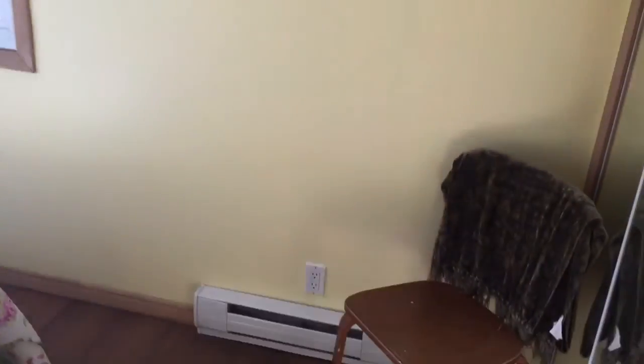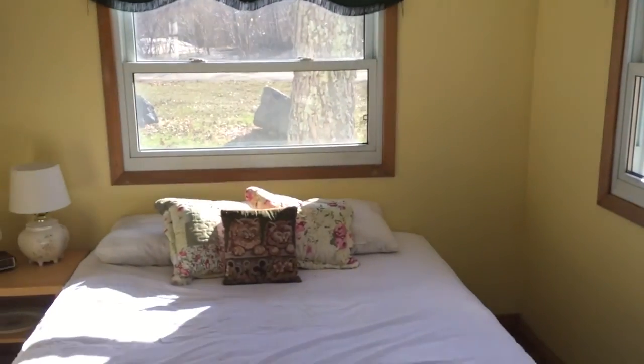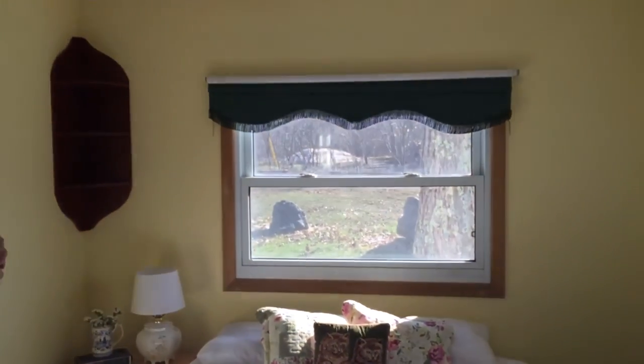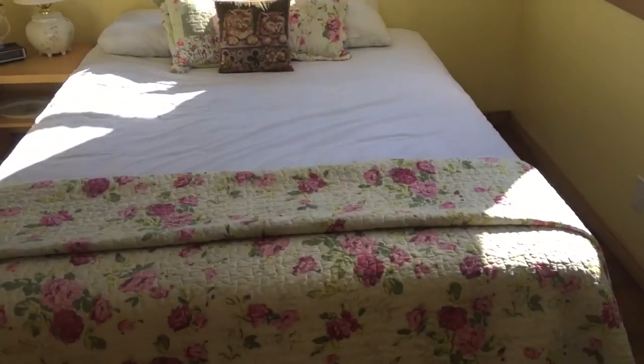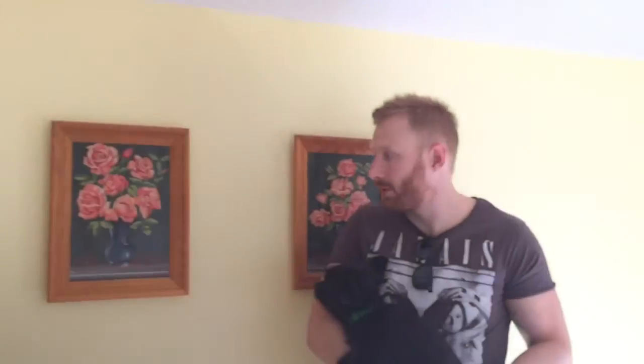Here is the master bedroom — this is a really great room, it gets a lot of light especially in the morning. Another queen-size bed and some drawers over there.